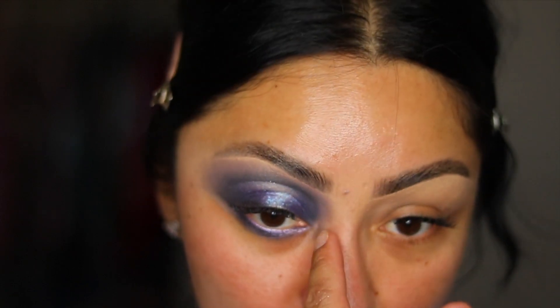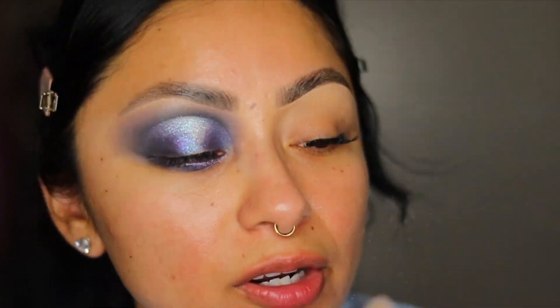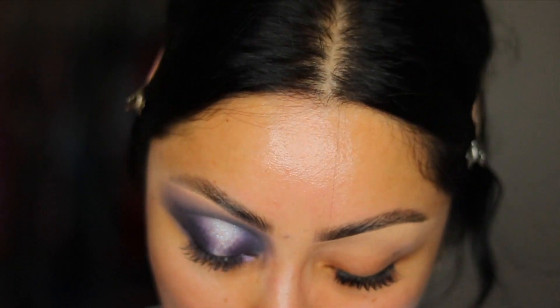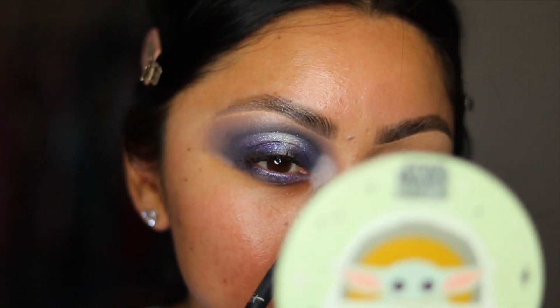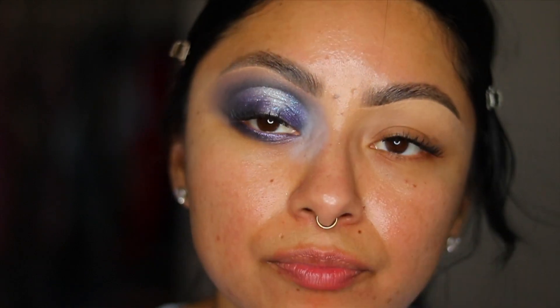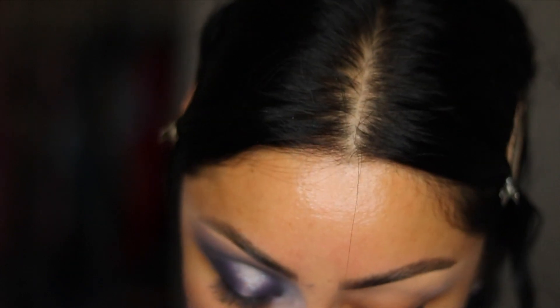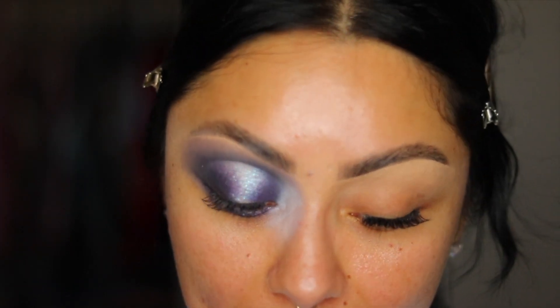I want to add a little more color to this inner corner to lighten it up because when it's too dark it looks kind of scary — and even though this is a Halloween collection, I don't want it to look too nuts. So I'm taking the light gray shade called Endless Hallway — it almost looks white — and brightening up the inner corner. Girl, this is pigmented! Blending it out to soften it up.